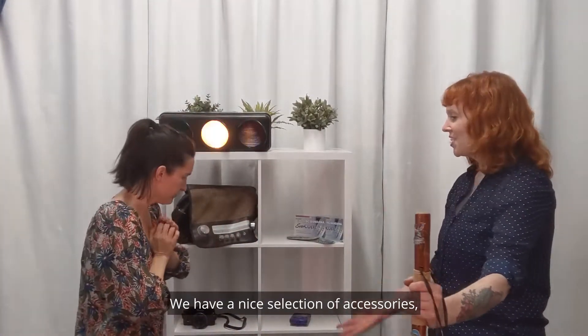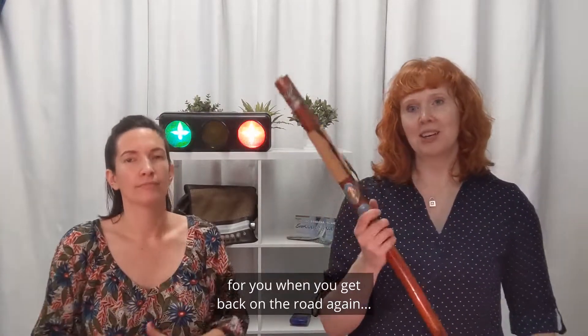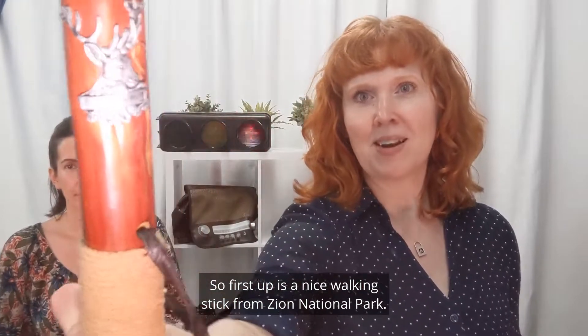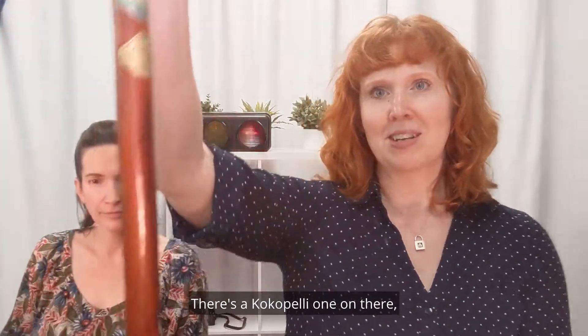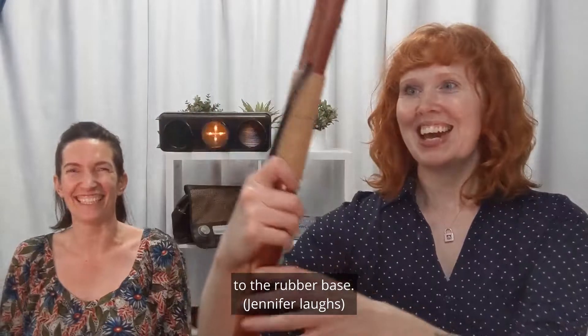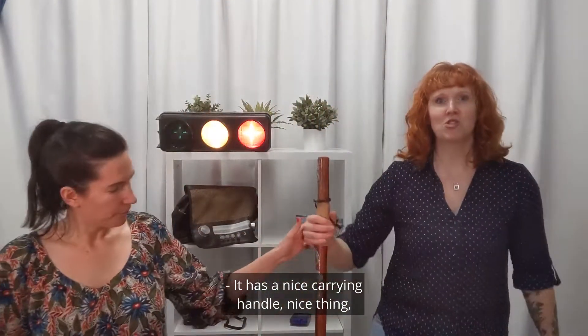We have a nice selection of accessories for you when you get back on the road again, with your Willie and your Jack Kerouac. First up is a nice walking stick from Zion National Park. Look at those cool emblems on there — there's a Kokopelli one on there. It looks like a giant stick all the way up to the rubber base, and it has a nice carrying handle. You can roll through the trail like this.